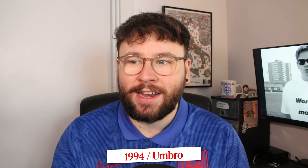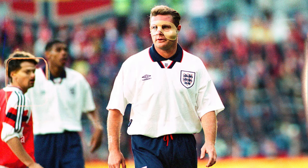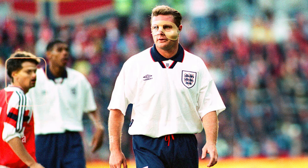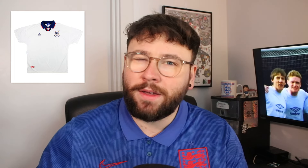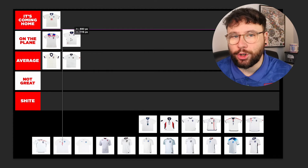We had that for a few seasons, then in 1994 we had this new shirt. We actually didn't go to the 94 World Cup — it was a bad time for England. So this shirt doesn't really get the love it might deserve because it doesn't have a tournament behind it. But that being said, I like it. It's a very classy Umbro mid-90s shirt. I love the fact that it's got that little England logo in the polo. Not quite GOAT, but it's On The Plane for sure.